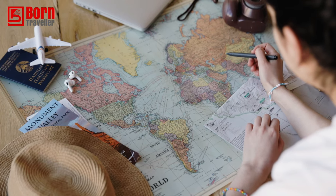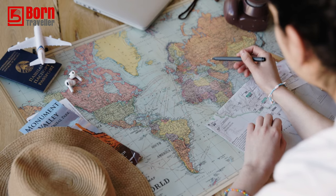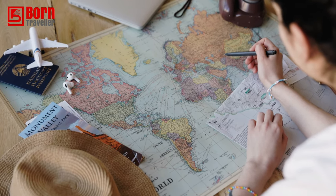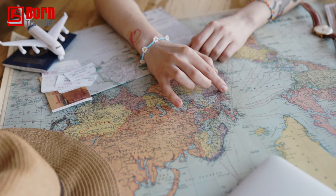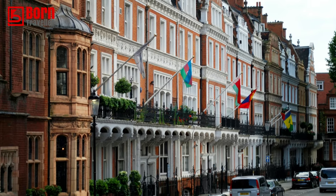Let's start with visas. Visas are pretty easy for Turkey — most countries in the world get 90 days visa-free on arrival, so you don't really need to worry too much about getting a visa. However, it's always best to check online or go to your local embassy in your home country.